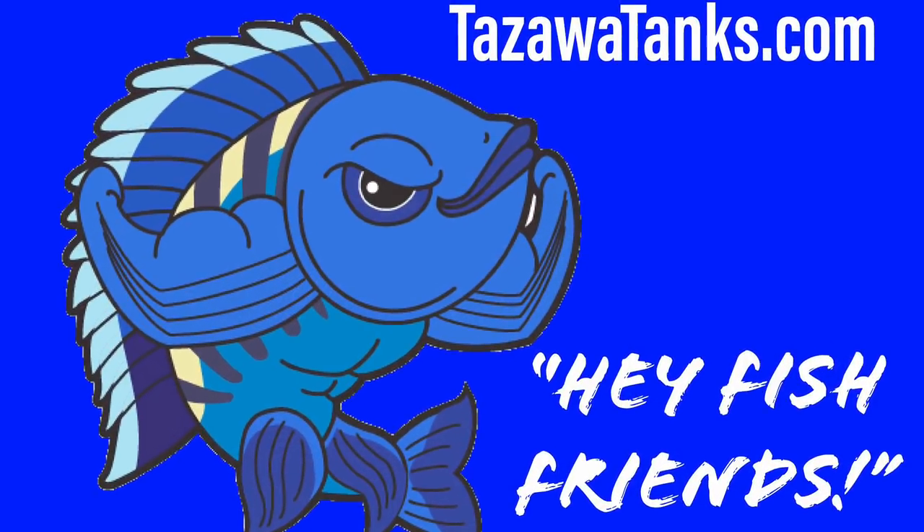Hey fish friends, how's it going? Zenzo with Tozawa Tanks. I'm sitting kind of crazy here because the sun is right behind me and it's going to blind you guys, so I'm kind of trying to block that here sitting in my truck.